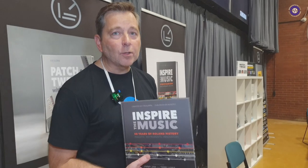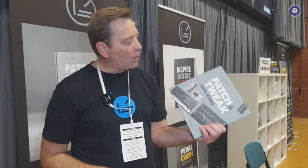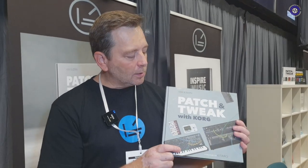And how much are they selling for? This one is 65 pounds. And the Patch and Tweak with Korg is basically the same concept as we had with Patch and Tweak with Moog, which is focusing on semi-modular synths from this brand.